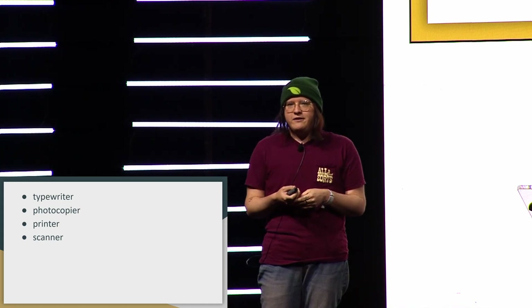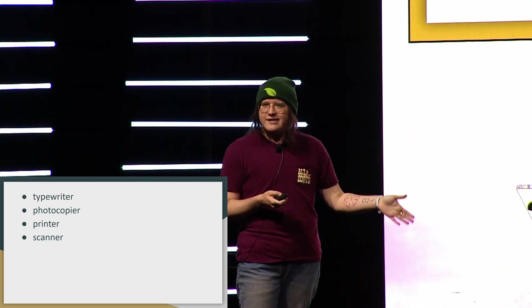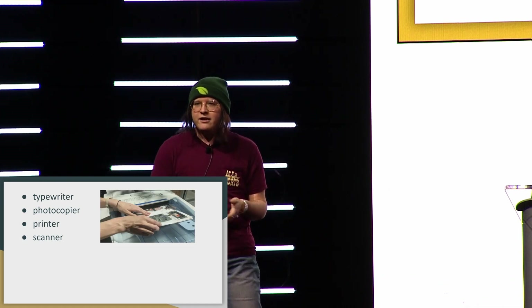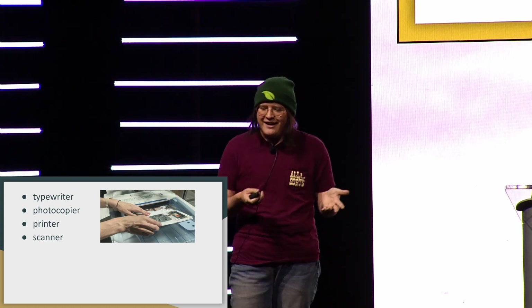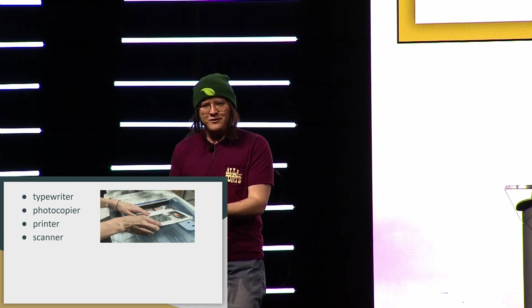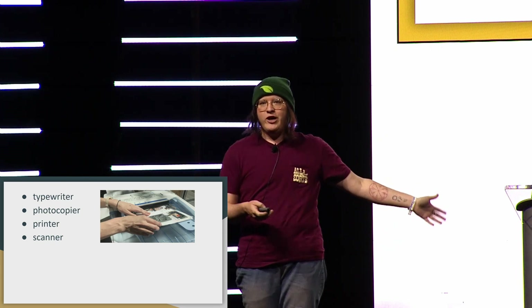There are all these other inventions that have happened since then based on the printing press. But essentially these are all upgrades to the same method of disseminating information. Like if you make a zine and make copies at Kinko's and hand it out to your friends, that's essentially the exact same action as making a pamphlet, making copies on a printing press, and handing those out to your friends — which we've been doing for literally hundreds of years. So none of these things revolutionize the way we do things in the same way.